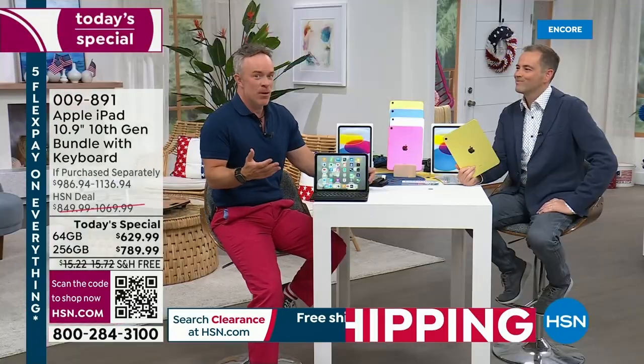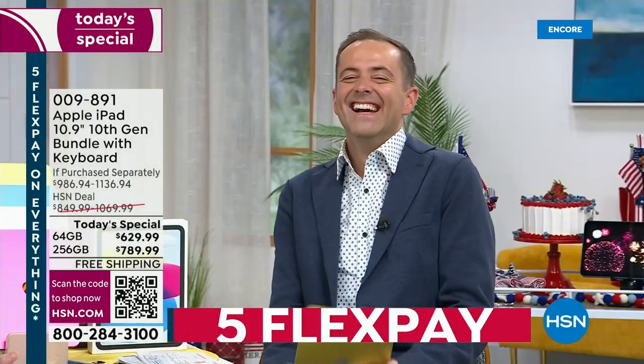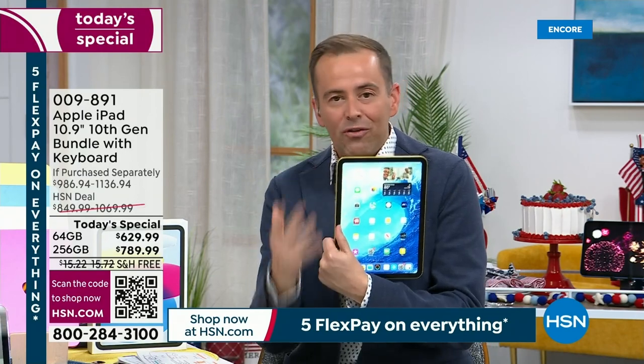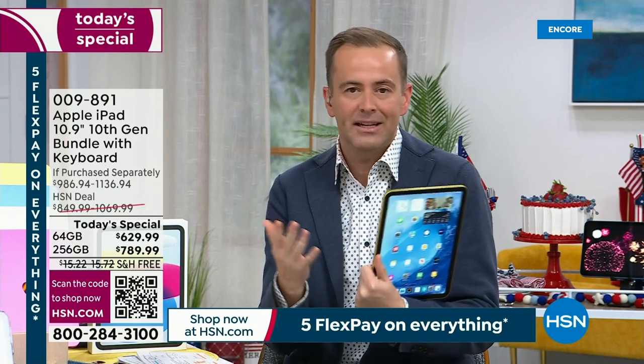Do you remember when you were a kid asking for a TV in your room and your parents said no? Can I have an iPad? Oh, that's not a bad idea. Guess what — you just got a TV. It's everything you need it to be. That is the joy of an iPad — it's so versatile. It's for work, it's for play, it's for FaceTime calls, it's anything you need it to be.